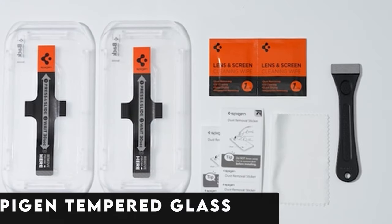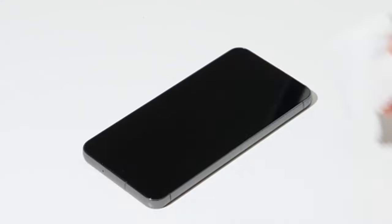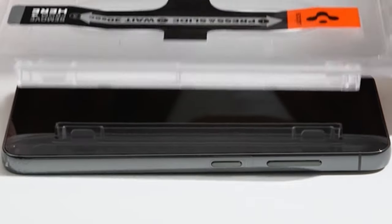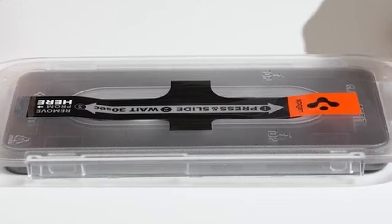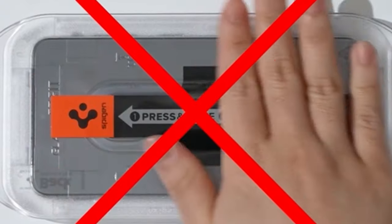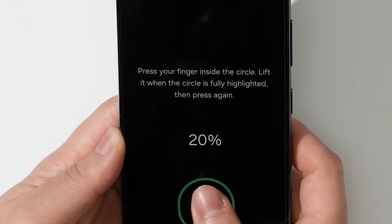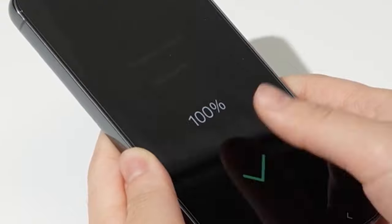At number 6 is the Spigen Tempered Glass. This two-pack with an innovative auto-alignment installation kit revolutionizes screen protection for the Samsung Galaxy S24 Ultra, making application a seamless process. Rated at an impressive 9H hardness, it guarantees durability against daily wear and tear. The oleophobic coating resists fingerprints and maintains a pristine screen, while extreme clarity preserves the original display brightness. Designed specifically for the Galaxy S24 Ultra, it complements every Spigen case seamlessly.